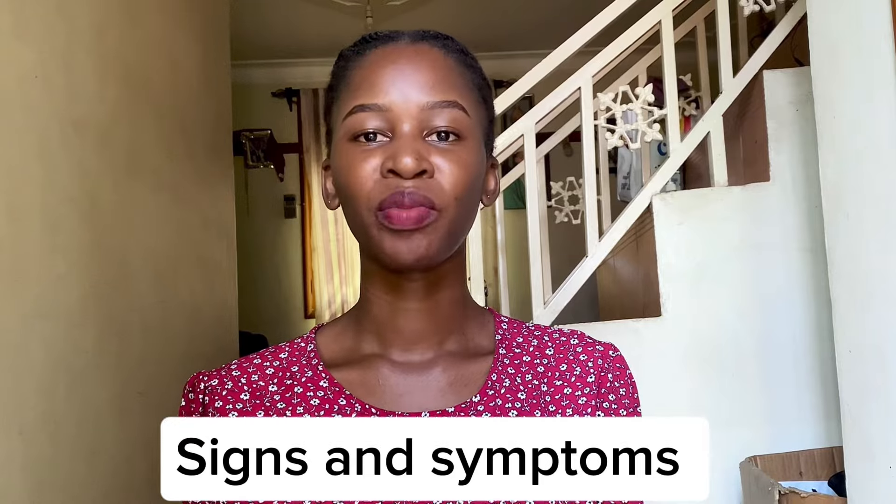Signs and symptoms of fibroids vary — some women may present with symptoms, some may not. The first symptom is pelvic pressure; as fibroids grow and enlarge, people experience that pelvic pressure and may also complain of lower back pain. There is also heavy menstrual bleeding, which can be irregular and painful — women will experience cramps. If you notice bleeding between your periods, please go to the hospital and consult with your gynecologist as soon as possible.